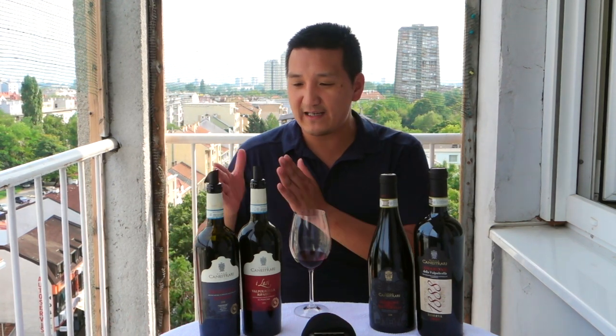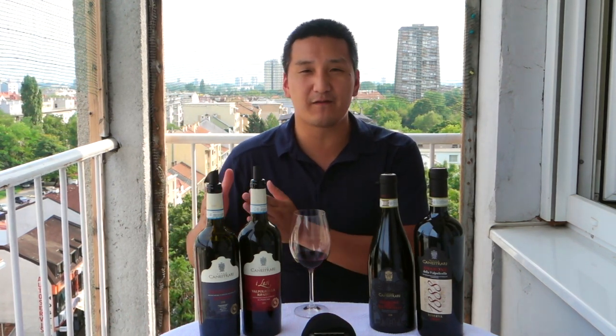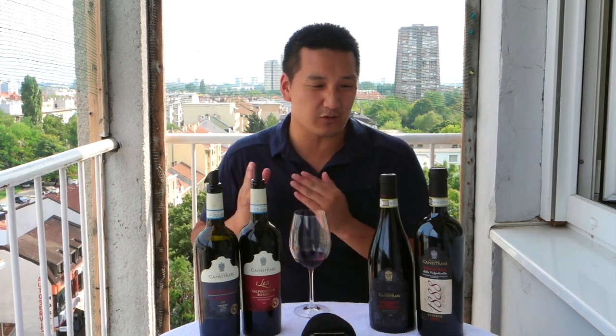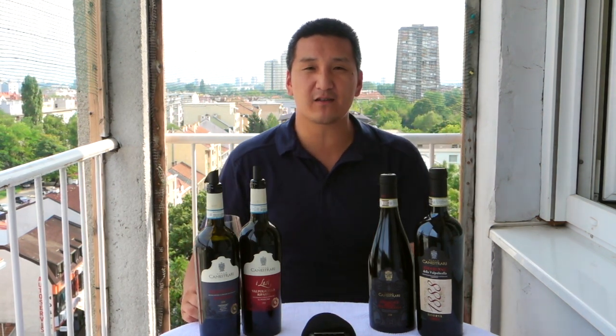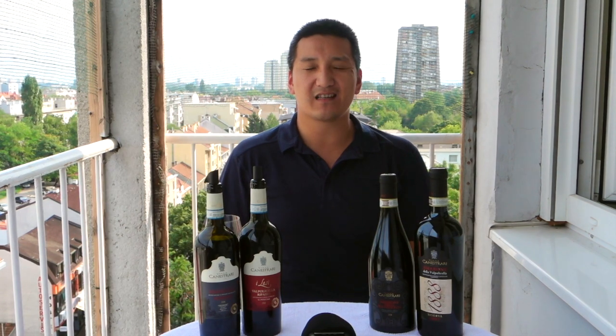Let me know — are you guys drinking a lot of Veneto wines? Are you drinking some of the Ripassos, the Valpolicella Superiores? Or do you always go straight for Amarone? Let me know in the comments below. If you liked this video, please subscribe to our YouTube channel, Exotic Wine Travel. I will see you at the next episode.